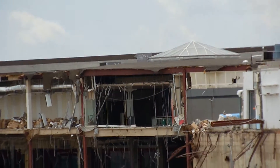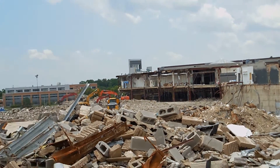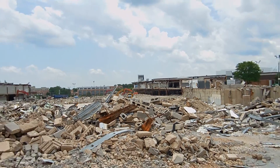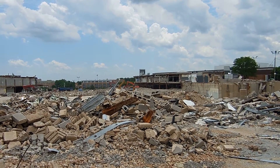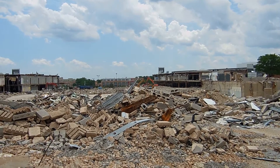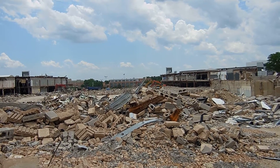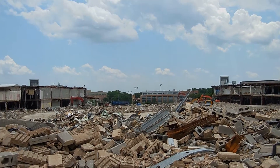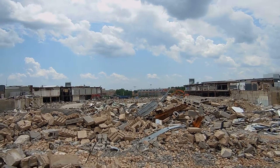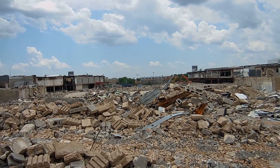That right there used to be the entrance to get into the Boscov's. Wow, that is unreal — in just three months the whole mall looked like this. Dang.